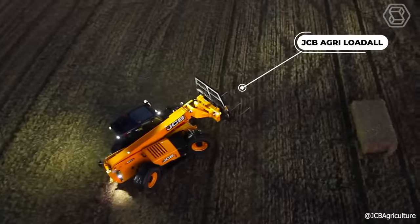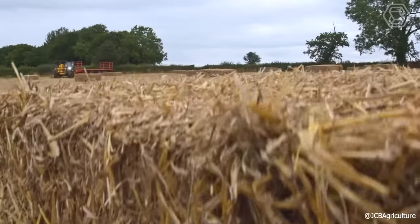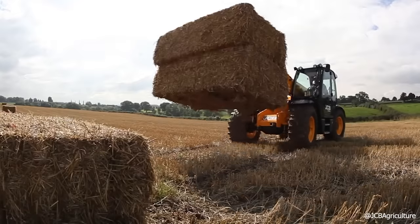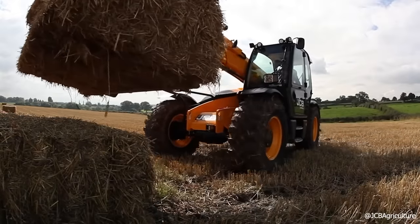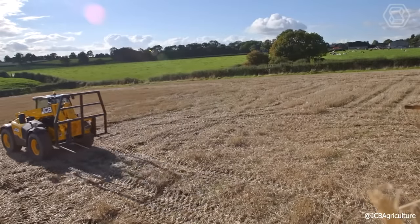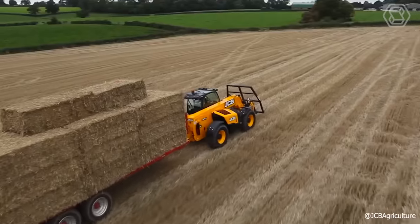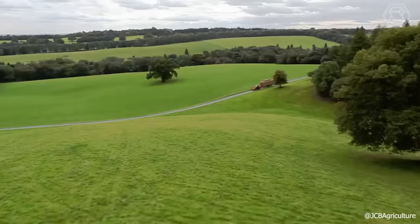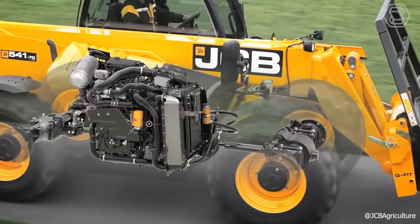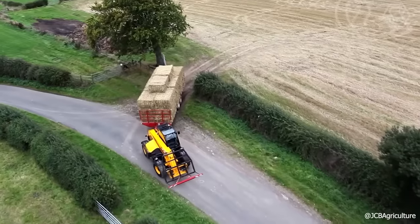The JCB Loader Model AgriLoadAll delivers exceptional performance due to innovation, its own developments, powerful engines, an efficient hydraulic system, and high versatility. Each individual model was developed to meet the needs of consumers, and with the LiveLink system, your telehandler will always be under reliable control. With this loader at your fingertips, you'll accomplish any task in no time. The engine power is 100 horsepower, with an engine displacement of 4.4 liters and a torque of 320 Newton meters.